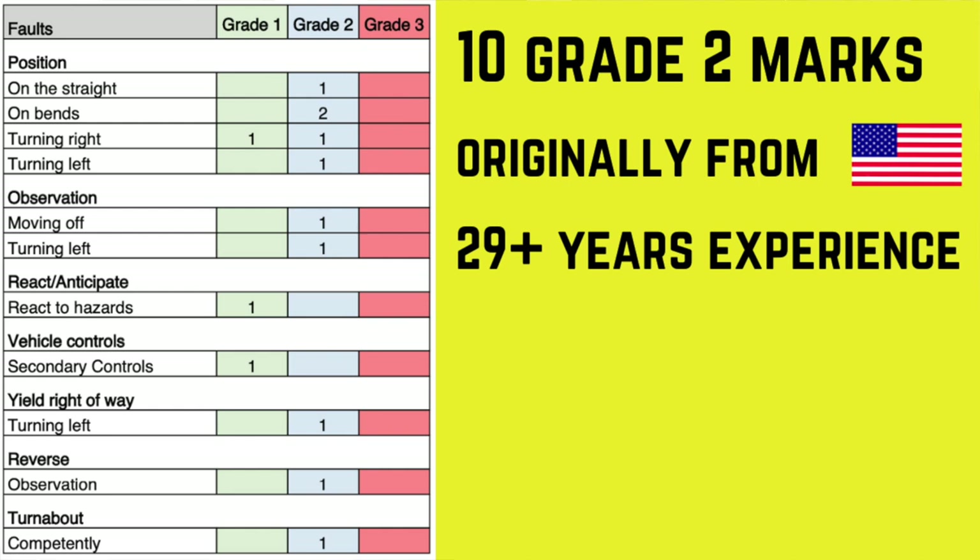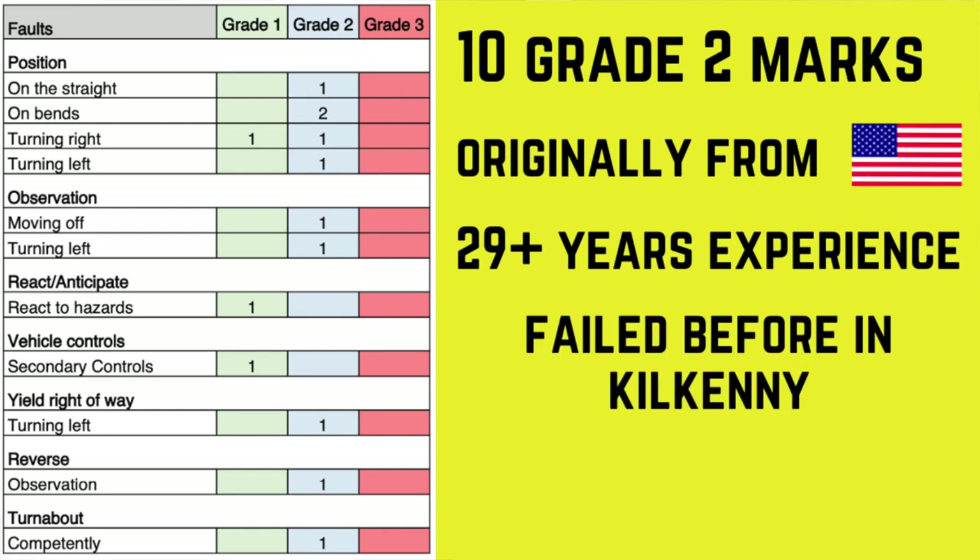She had also failed previously in Kilkenny, and then changed test centre — presumably to get a quicker date — and went to Birr in County Offaly. So she probably had to deal with a new test route and a new test centre, meaning there was some unfamiliarity with certain roads as well.